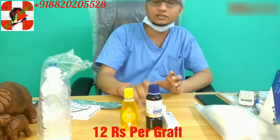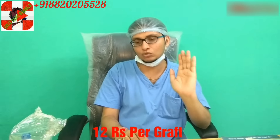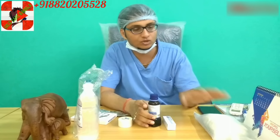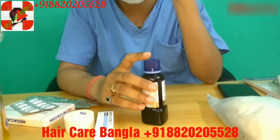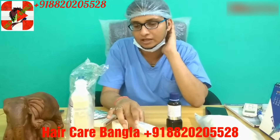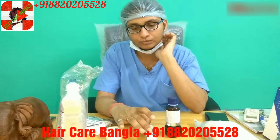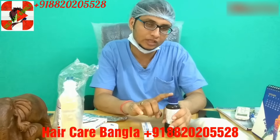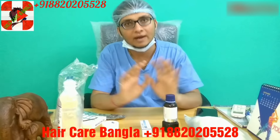After that, you have a bandage on the donor area — where the hair was removed and grafts were taken. On the day of surgery, we bandage the donor area. From the next day, the patient has to clean the donor area using an antiseptic solution with a sterile gauze, and then apply an ointment before re-bandaging.